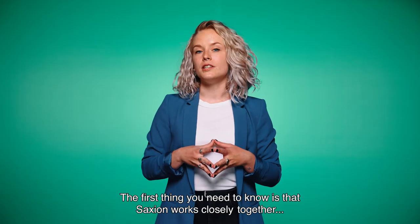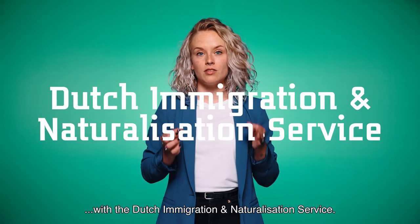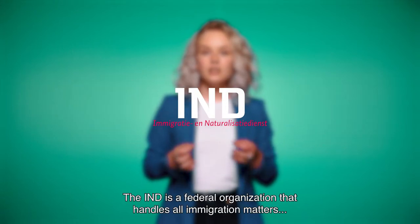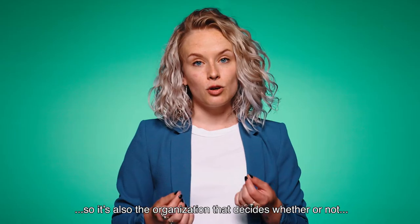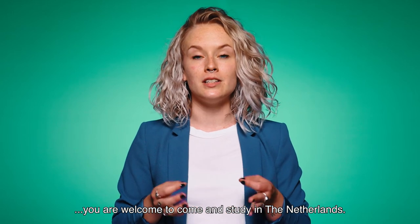The first thing you need to know is that Saxion works closely together with the Dutch Immigration and Naturalization Service, also known as the IND. The IND is a federal organization that handles all immigration matters, and it's also the organization that decides whether or not you are welcome to come and study in the Netherlands.